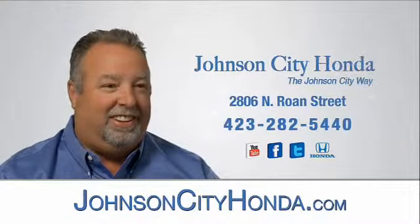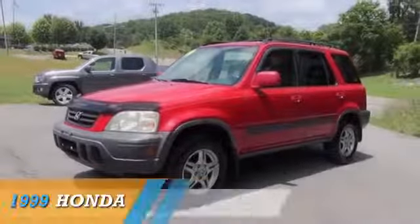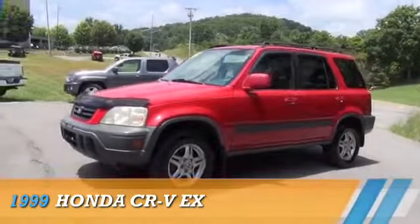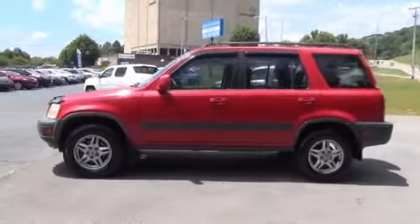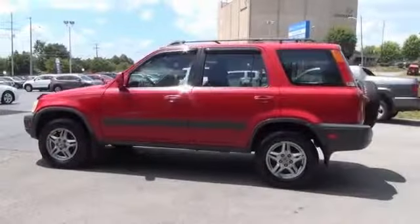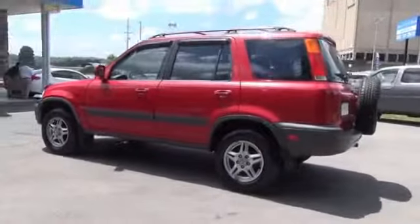Johnson City Honda. This could be the vehicle you're looking for. Powered by all-wheel drive, a 2-liter, 4-cylinder engine, and a 4-speed automatic transmission. The features include alloy rims.